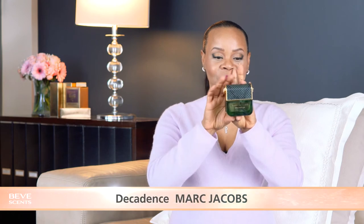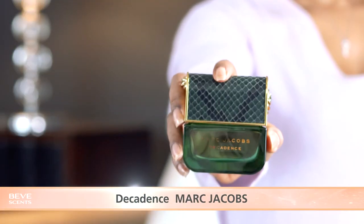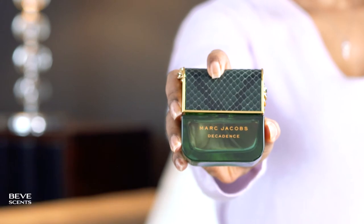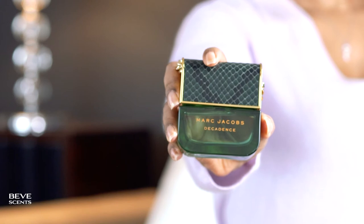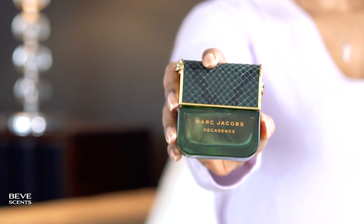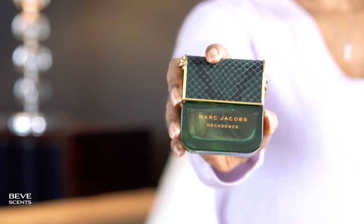Here's the beautiful bottle — a beautiful green bottle with a black and green python print topper and a gold chain. It has a tassel in the 50 and 100 ml sizes. That chain is so strong you can literally carry it like that — though I don't recommend it.